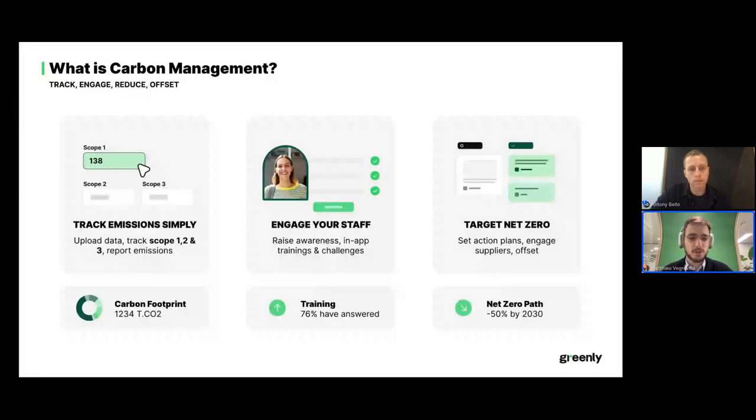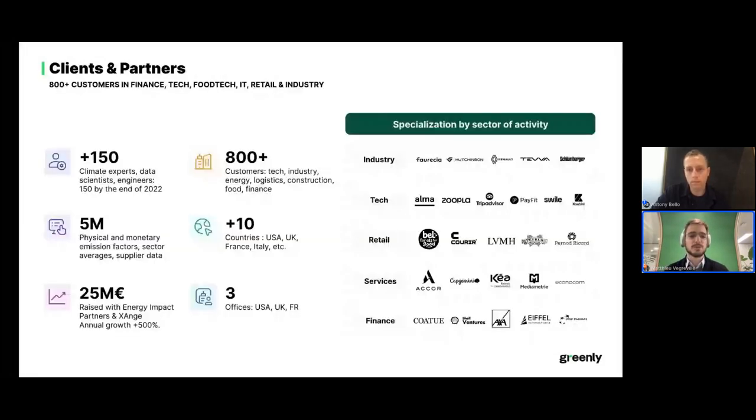A few figures on Greenly itself: today we are one of the leading platforms for carbon management, supporting more than 800 customers across very different sectors. We have about 150 employees — one third are climate experts supporting customers, one third is a technical team of developers, product builders, product managers, and designers, and about a third are sales and marketing. We operate mostly in the U.S., U.K., and France.